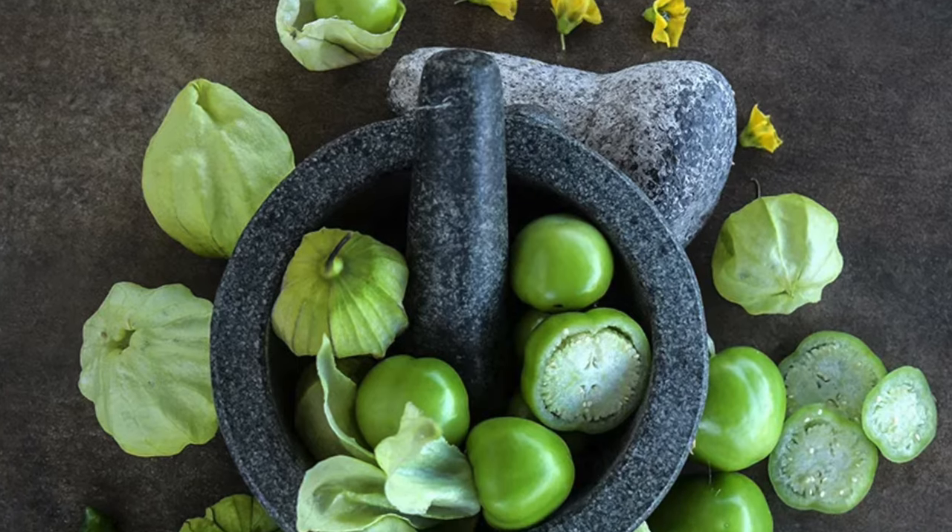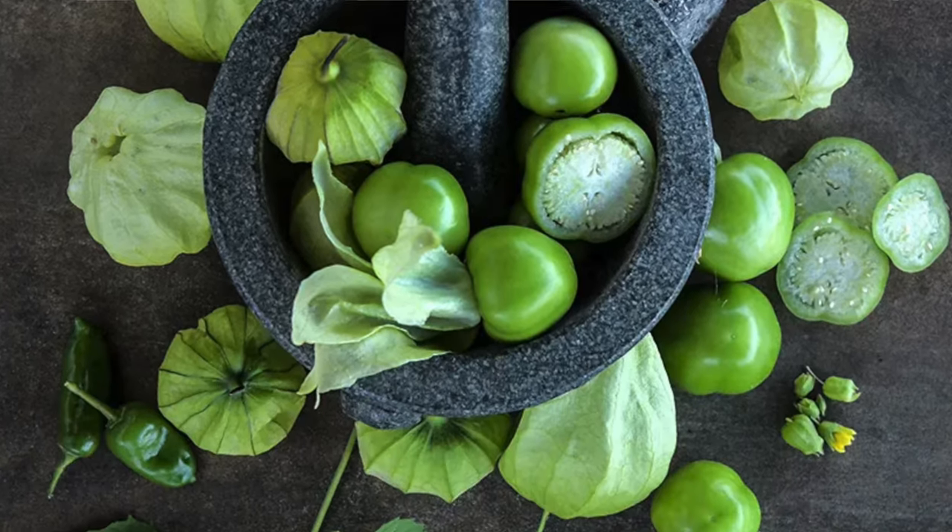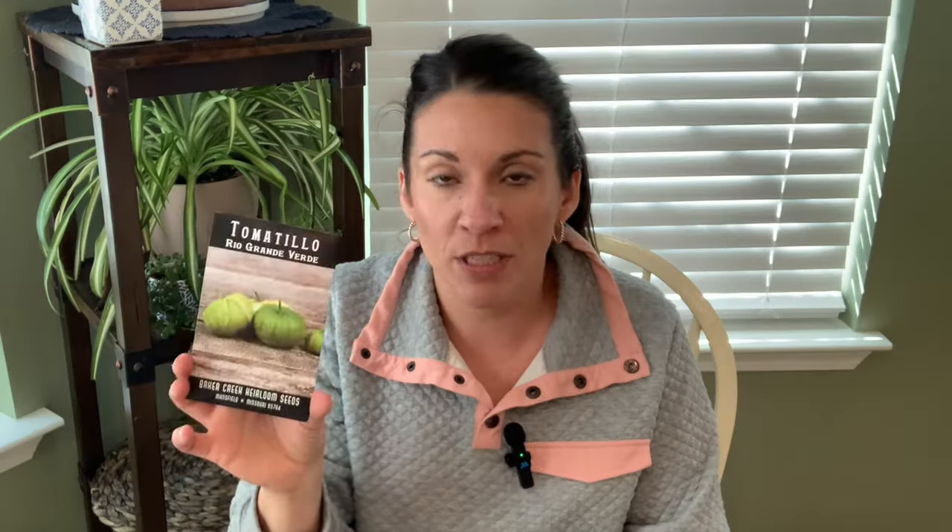These tomatillos are called Rio Grande Verde and they're supposed to be nice and large. The larger the fruit you're working with, the easier it is to work with in my opinion. Next up is a one-off thing I wanted to try — cow peas. These are black-eyed peas. Growing our own peas and beans is something we really want to try now that we're going to be expanding our garden next year.